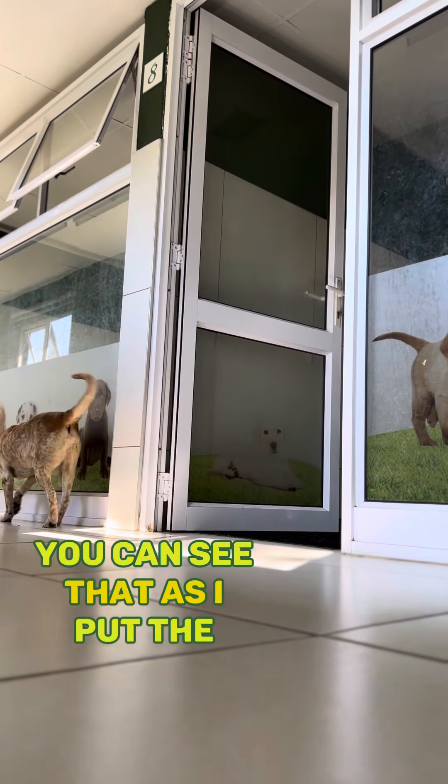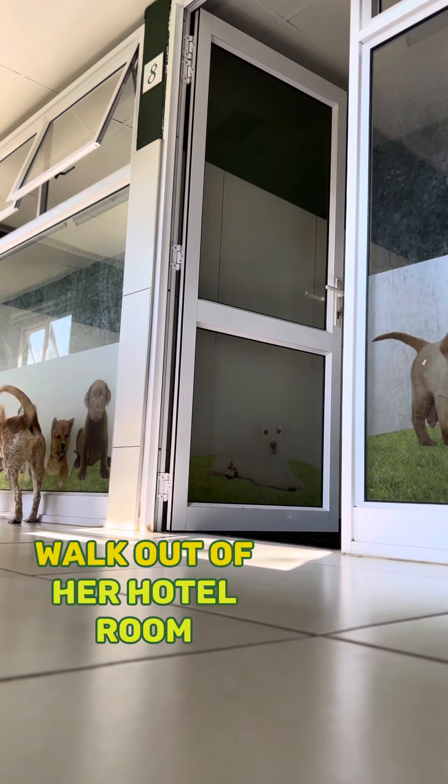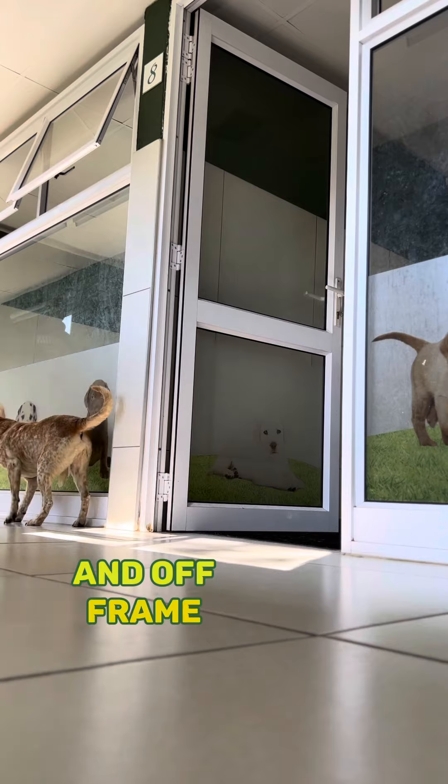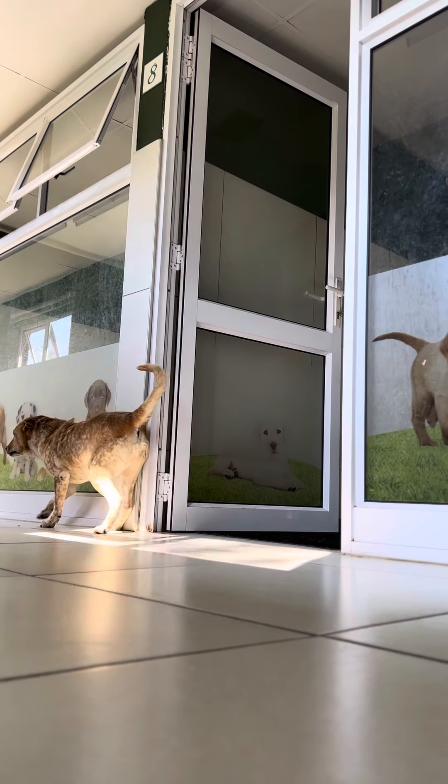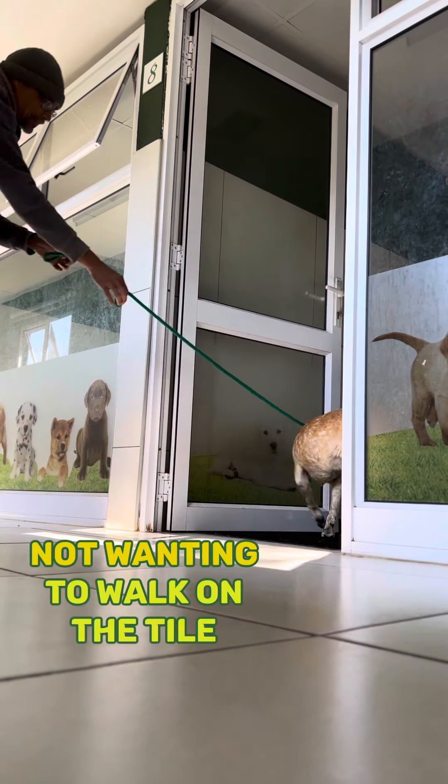You can see that as I put the lead on her, she immediately begins to walk out of her hotel room. Off frame, I've taken the lead off and you can see how she backs down, not wanting to walk on the tiles.